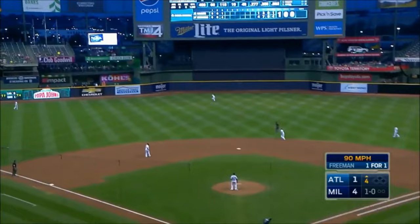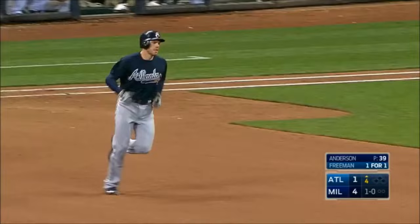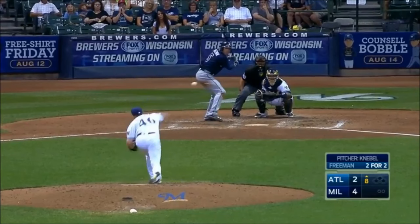Fly ball left center field and deep — that one's going to go. And that one hits the scoreboard. Freddie Freeman hits the lower left corner of the big jumbo scoreboard at Miller Park — a solo shot.